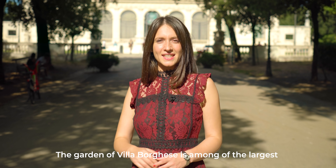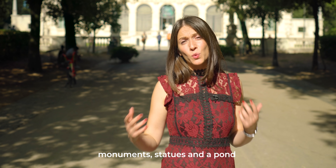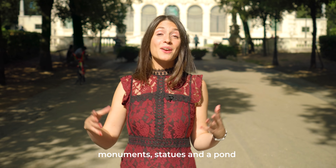Il Giardino di Villa Borghese è tra i più grandi della città di Roma ed è casa di alberi secolari, monumenti, statue e un laghetto.